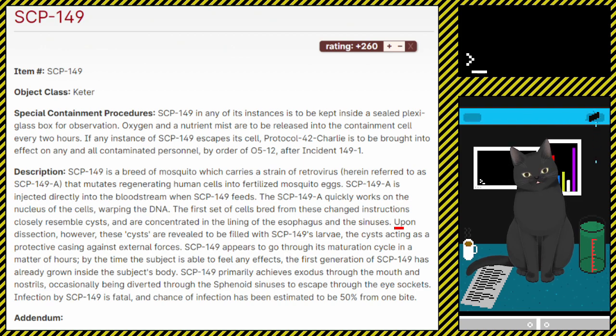Upon dissection, however, these cysts are revealed to be filled with SCP-149's larvae, the cysts acting as a protective casing against external forces. SCP-149 appears to go through its maturation cycle in a matter of hours. By the time the subject is able to feel any effects, the first generation of SCP-149 has already grown inside the subject's body. SCP-149 primarily achieves exodus through the mouth and nostrils, occasionally being diverted through the sphenoid sinuses to escape through the eye sockets. Infection by SCP-149 is fatal, and chance of infection has been estimated to be 50% from one bite.